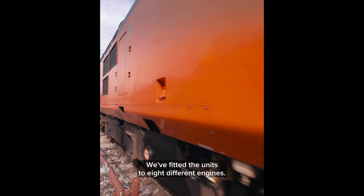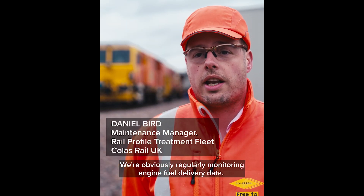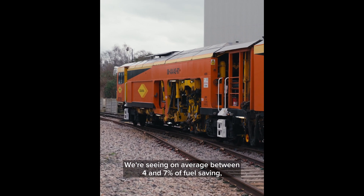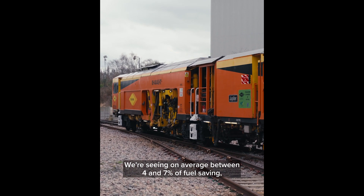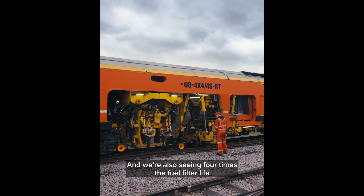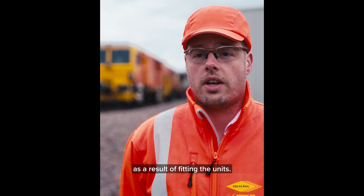We've fitted the units to eight different engines. We're obviously regularly monitoring engine fuel delivery data. We're seeing on average between four and seven percent of fuel saving, and we're also seeing four times the fuel filter life as a result of fitting the units.